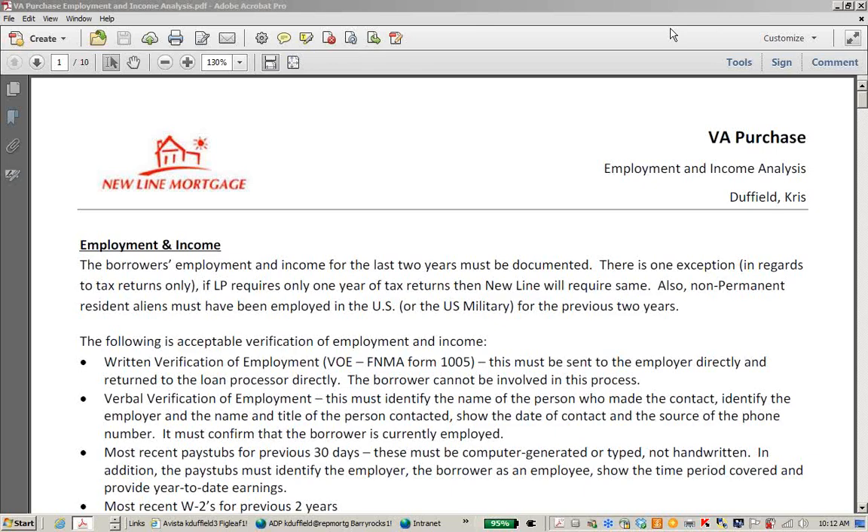Alright, let's get started. VA purchase employment and income analysis. The borrower's employment and income for the last two years must be documented. There is only one exception: if you run LP — not DU, just LP — and LP only requires one year of tax returns, then New Line will require the same. Tax returns are typically required for self-employed or commissioned borrowers. If you're working with a non-permanent resident alien, they need to have been employed in the U.S. or in the U.S. military for the previous two years.